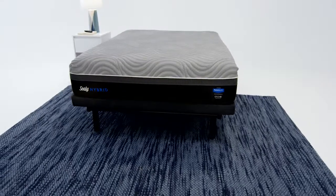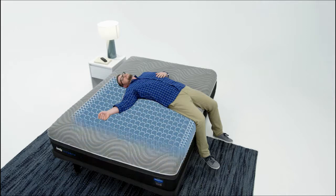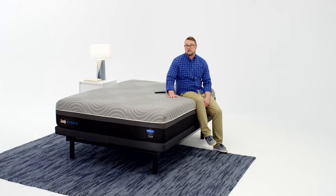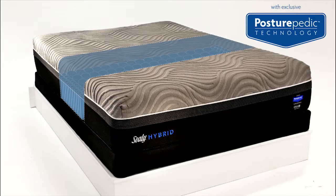The Sealy Hybrid Performance Collection. It's everything you need in a mattress — the very best of Sealy's premium innersprings and Immersion Advanced Memory Foam for a bouncy, yet supportive feel. And our exclusive Posturepedic technology reinforces the center zone with 20% more coils for support where you need it most.